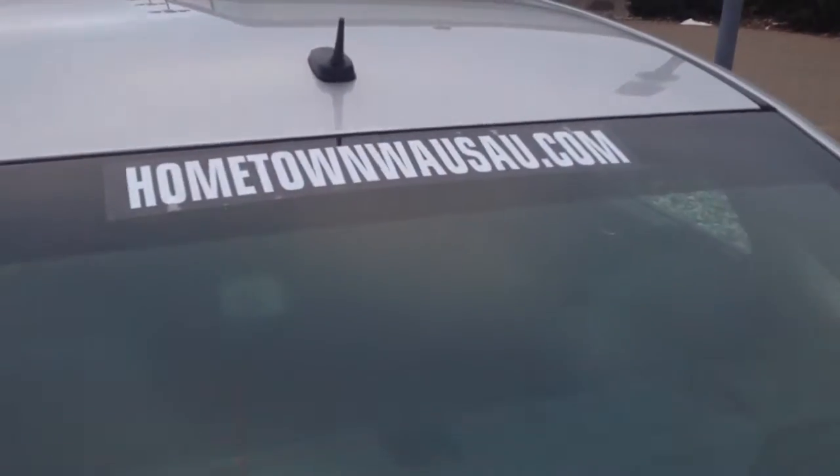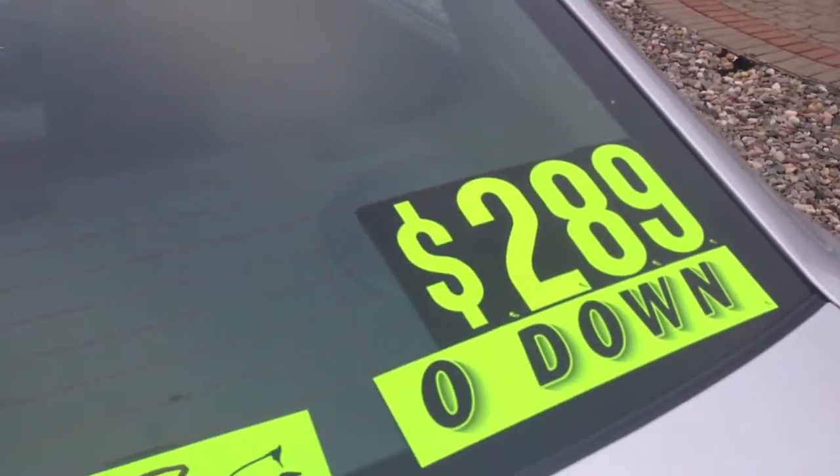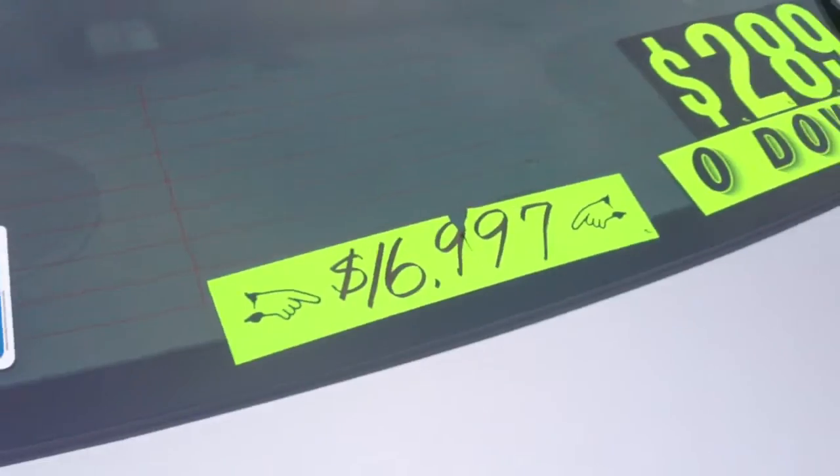You can see pictures and pricing information on our website at hometownwaswa.com. We offer easy no-money-down financing options and great interest rates. Feel free to give us a call at 715-675-1000 — we are open until 6 o'clock all week and until 2 o'clock on Saturdays.